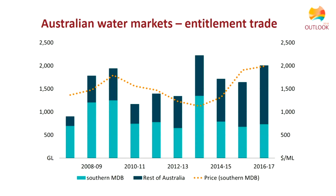In terms of entitlement trade, it differs from allocation trade. Allocation trade is where entitlement holders lease out their water under their entitlement for a particular year, whereas entitlement trade is where they permanently sell the actual entitlement to somebody else. Entitlement trade itself has fluctuated quite a lot, though prices over the last five years are on an increasing trend.